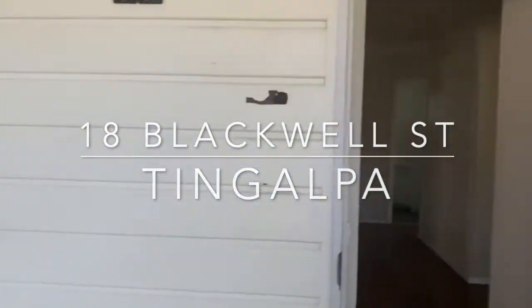Welcome to 18 Blackwell Street, Tingalpa. Today we're featuring a three-bedroom home.